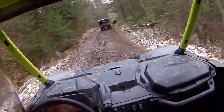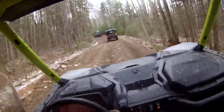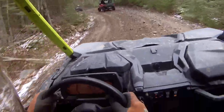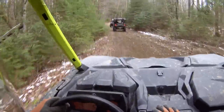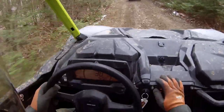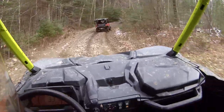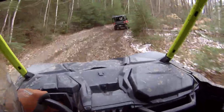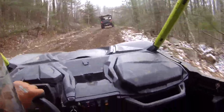We're just cruising around here on a nice easy trail. Maybe we'll talk about some things I like and don't like about this thing. It's got 528 kilometers on it right now. We'll start with the good.